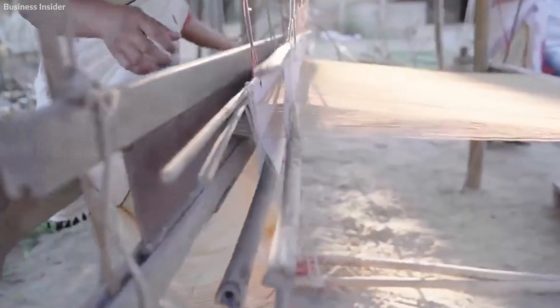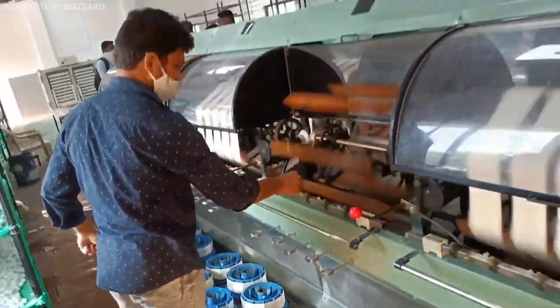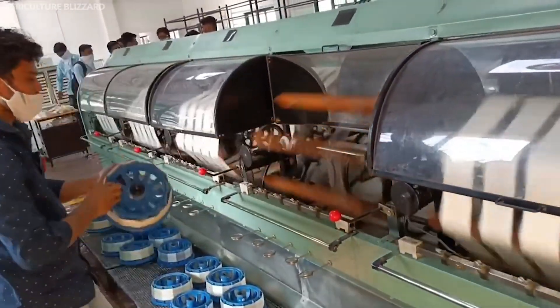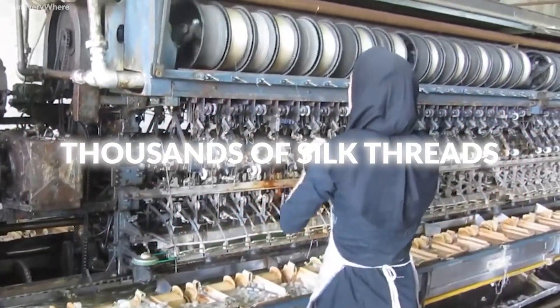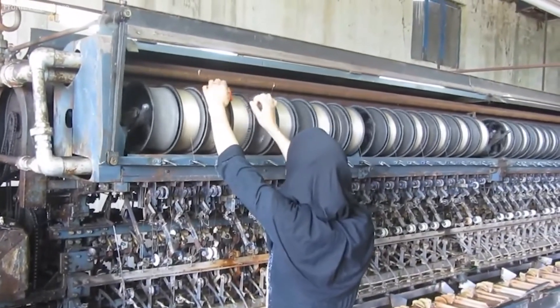Next is the warping process. The dyed silk threads are wound onto a warp beam in a parallel and orderly fashion. This step is crucial for ensuring that the threads align correctly on the loom during weaving. The warp beam holds thousands of silk threads, each precisely measured and positioned.